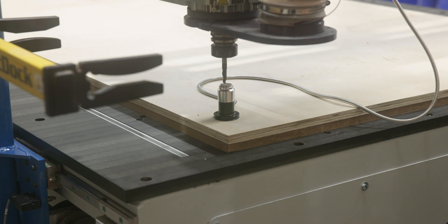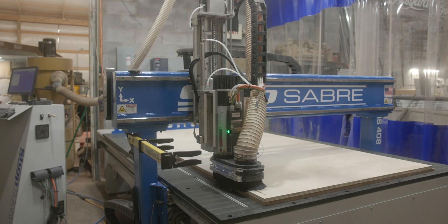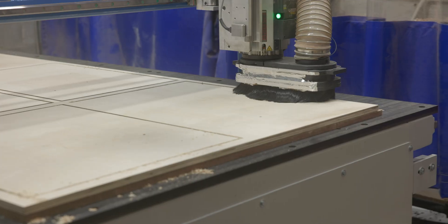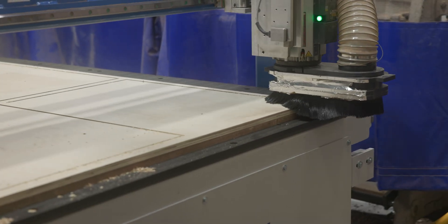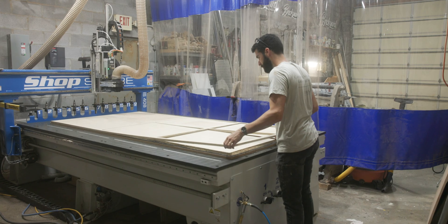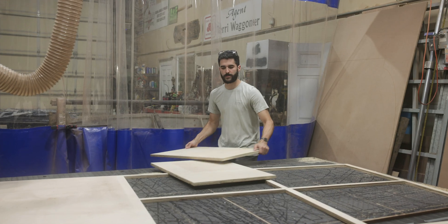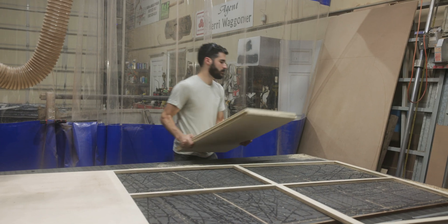We work with other furniture shops, local carpenters, sign shops, and some lumber yards to help flatten slabs. Since adding the machine, we've been able to land more large commercial jobs, drastically improve the rate at which we can finish some residential jobs, and bring certain table components back in-house like table bases, table legs, pedestals, and things like that.